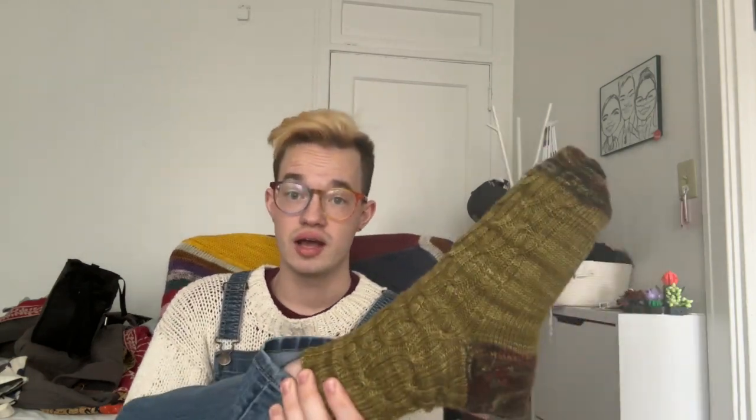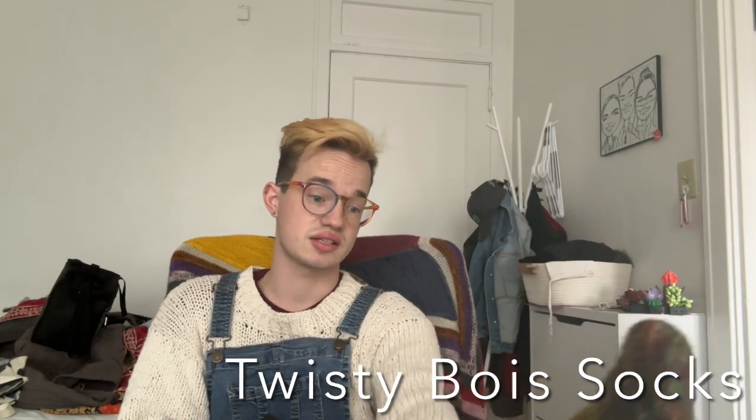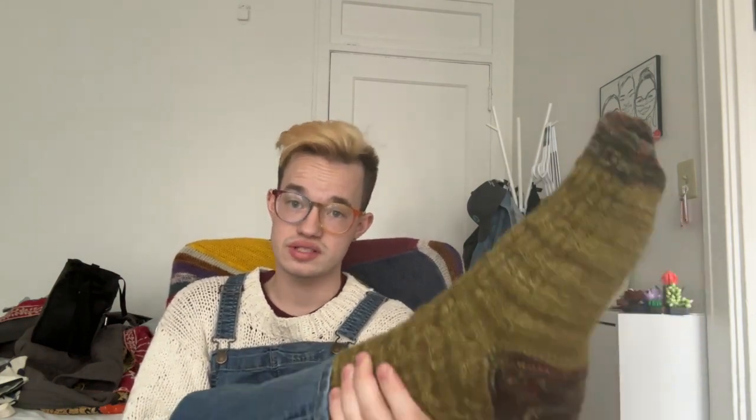I'm also wearing my Twisty Boys socks that I knit a couple of years ago. This sock pattern was designed by Nicholas Heed, who is also the dyer behind, I think it's called Quitter Yarns. I've yet to buy something from that company, but I am looking at doing that soon. They're a cabled pattern, so it was definitely super fun — my first time doing cabled socks. I learned a lot; I had to knit them twice because the first time they did not work out.